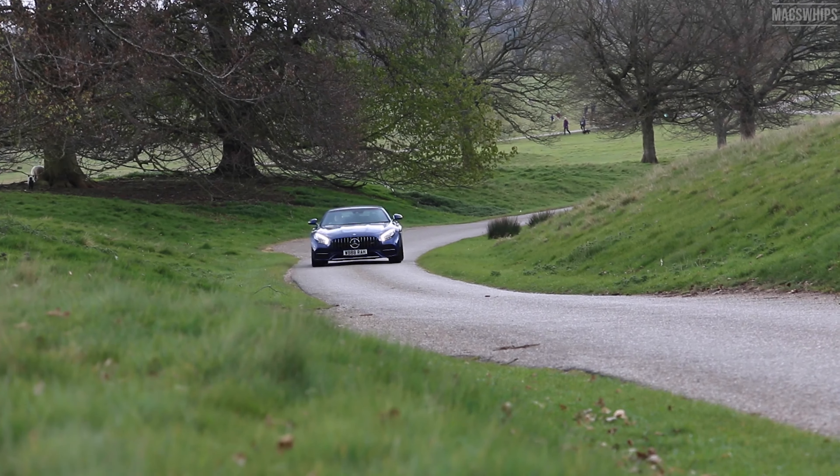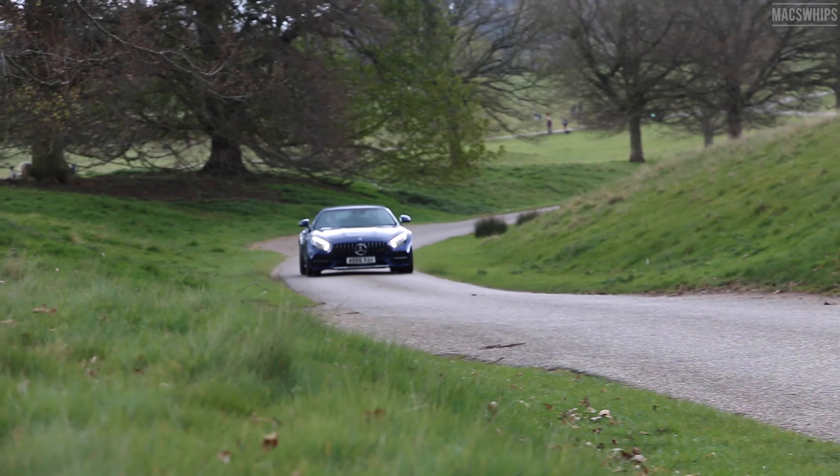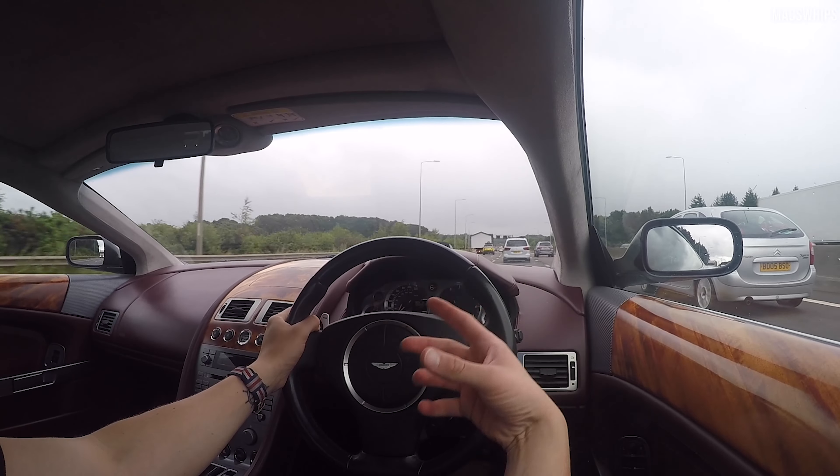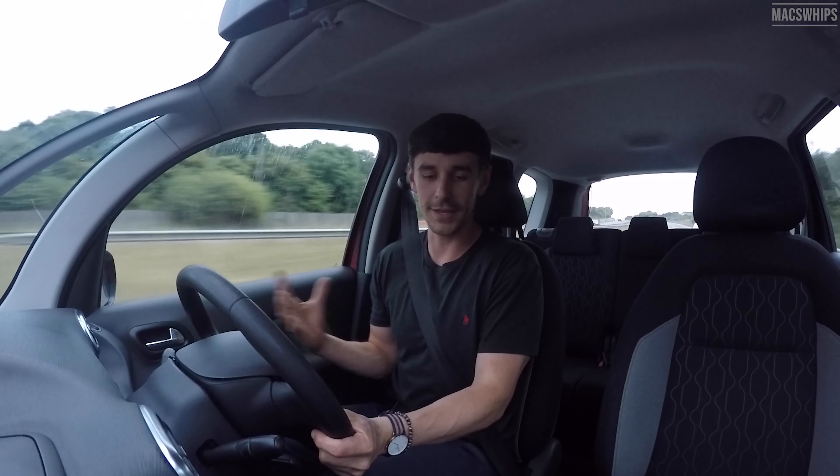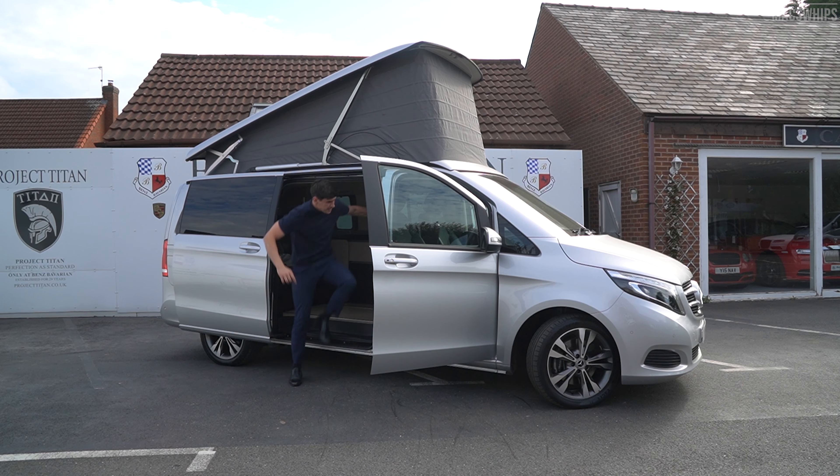Hey guys, welcome to the channel. My name is Josh and I review all sorts of cars. Because of my new job I've been given access to some pretty cool cars — R8s, Mustangs, Range Rover SVRs — but I always wanted this channel to cover affordable cars as well, because most people can only afford affordable cars, and I wanted to do reviews that would actually be helpful to the general public.